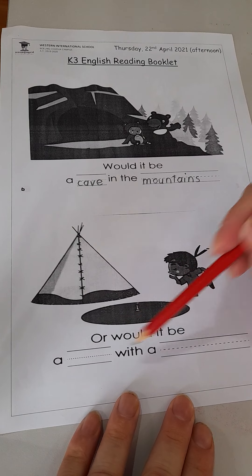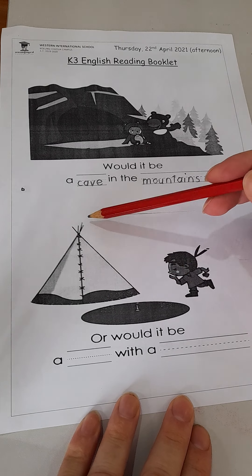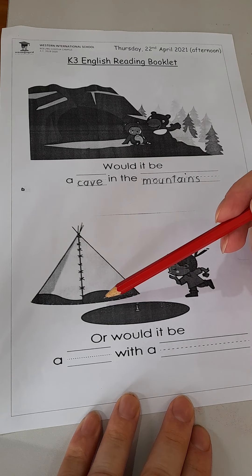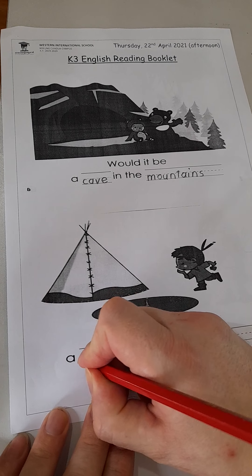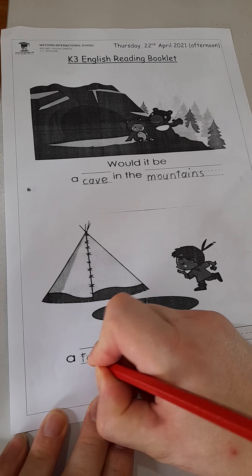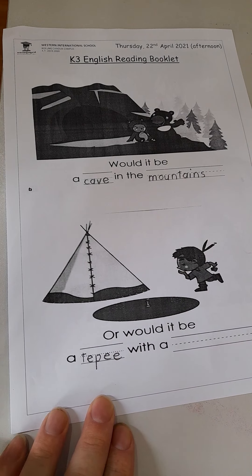Or would it be a blank with a blank? Do you remember this? It's not a tent. What's his name? It's a teepee — we spell it T E P E E.